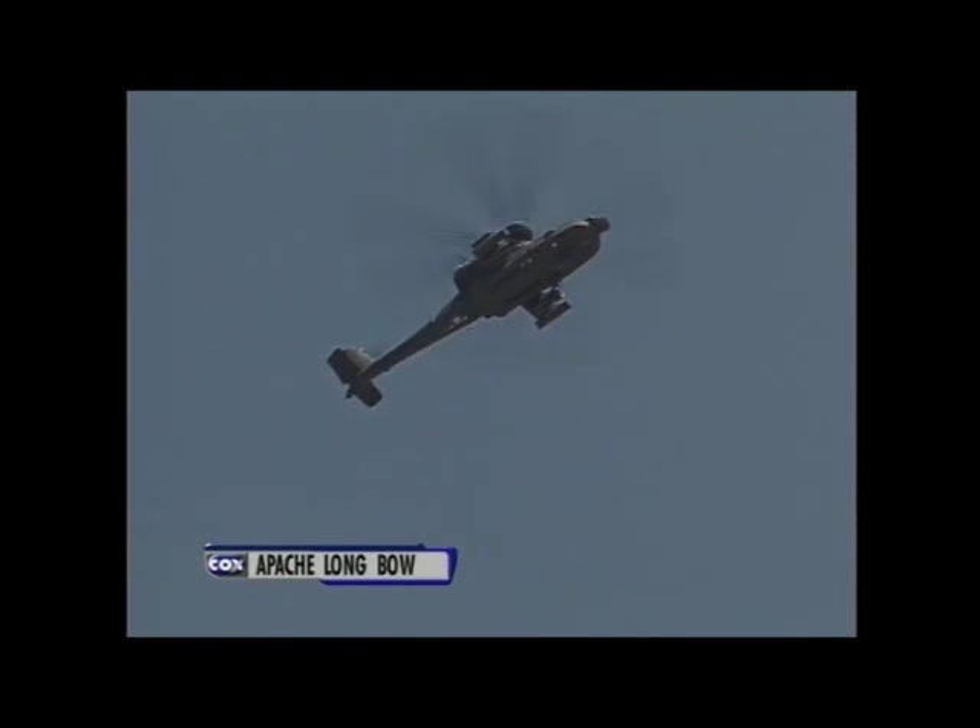There he goes right on up to 1,500 feet, and there he stops it. He'll pause there for about five or six seconds. Then, from the overhead, the Longbow will spiral down towards the ground, then accelerate down the runway to execute a return-to-target maneuver.